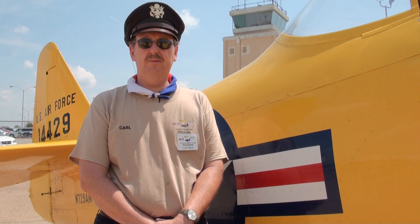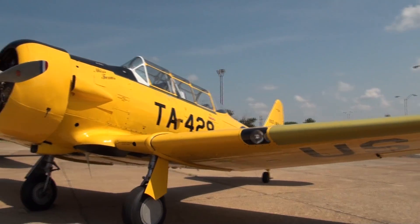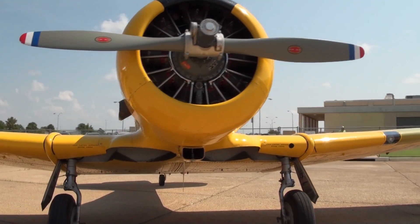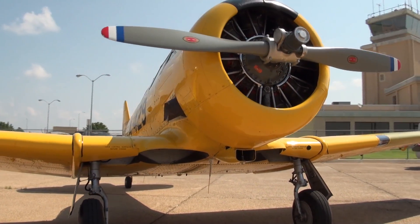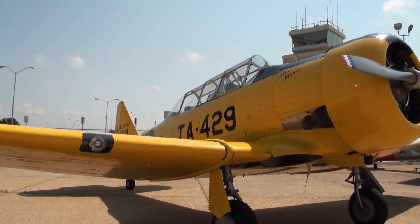Anyway, they both always wanted to have an AT-6, so in April 1966, they bought a North American AT-6 from Hillman, Michigan, which I still have. It's a 1951 North American T-6G. It was originally built in Dallas, Texas in April of 1945 as an AT-6D for training cadets in World War II.